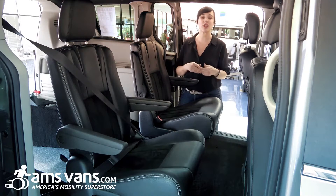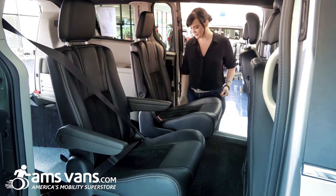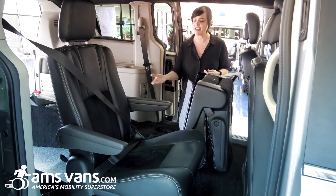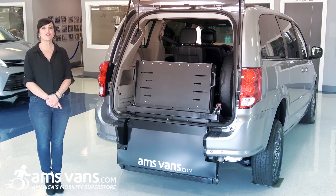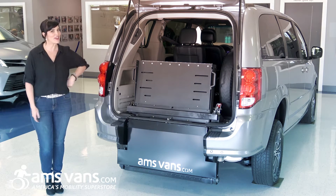The mid-row seating is the original factory stow-and-go seats. They both flip up, granting you better access to connect or disconnect the wheelchair tie-downs. Thank you for your interest in our rear entry short channel conversion in a Dodge Grand Caravan, and remember to make it a great day.